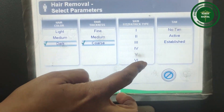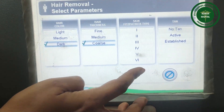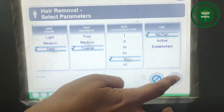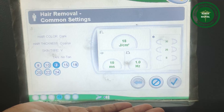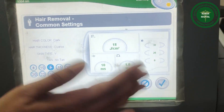This is a versatile laser — we can treat thick hair and thin hair for any skin type. We can choose type 5 skin parameters, for example. Whether it is fair skin, medium, or dark skin, the appropriate parameter selection minimizes side effects.